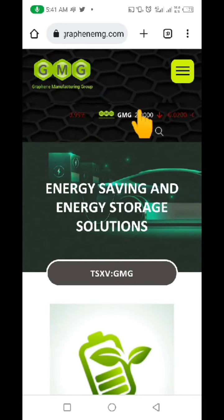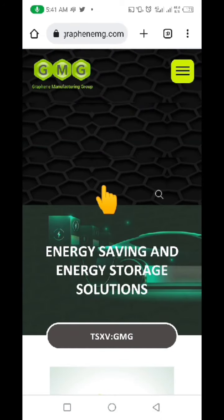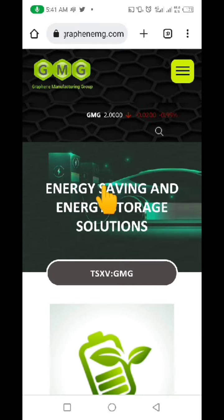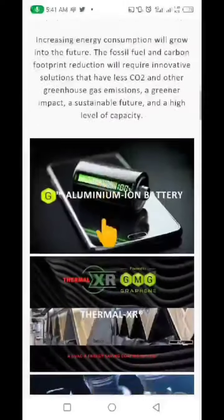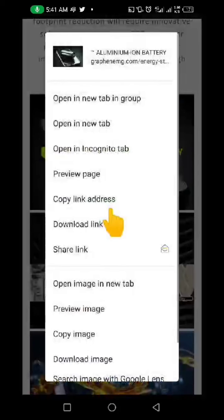You can see this is the original website — graphene-ng.com — that is the real website. This is the website that the other guys are trying to copy from. When you scroll down you can see the picture they copied. All you need to do is click on it and click 'Download Image' to download that particular image.